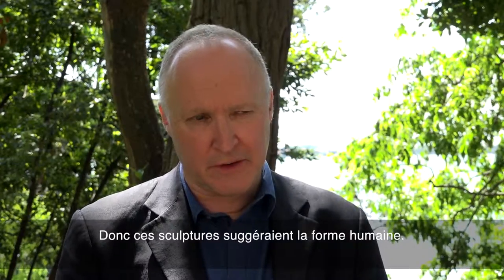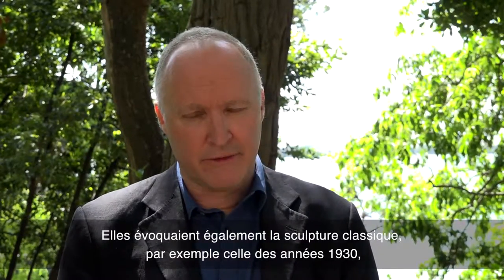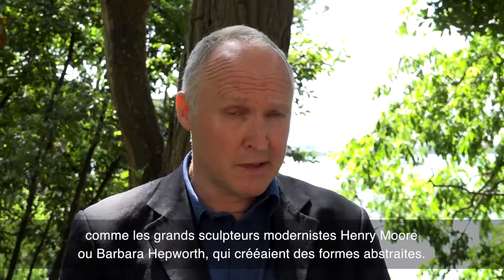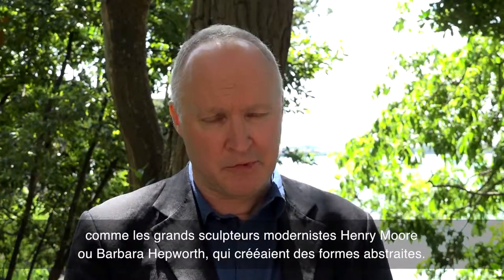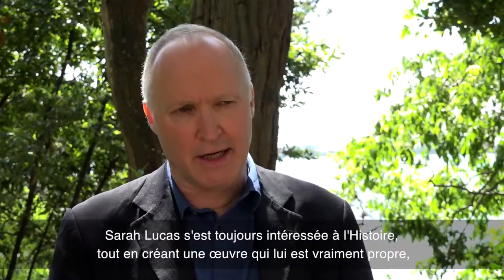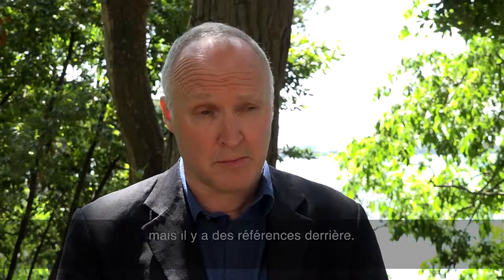The Nuds have a reference to the human form, and they also have a look of classical sculpture — perhaps from the 1930s — by very significant British modernist sculptors: Henry Moore and Barbara Hepworth, who were making abstracted forms in the 30s. So Lucas has always had an eye on history as well as making work which is completely her own, though there are references.